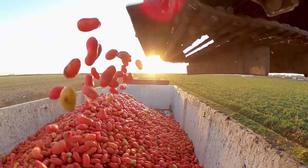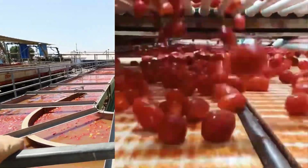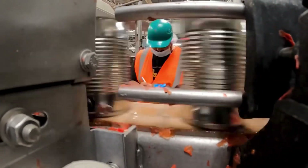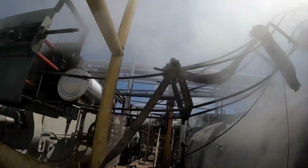They're then loaded onto trucks which rush to the nearby canneries where they'll be inspected, cleaned, and sorted again. At that point, they're going to be sealed into cans and jars, and then heated for preservation, which is the same process that our ancestors have used for hundreds of years.